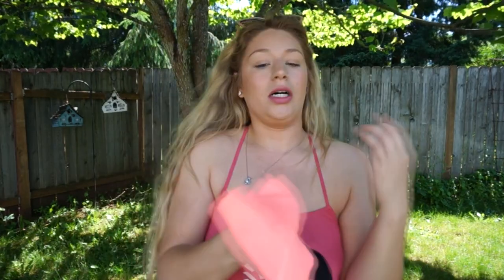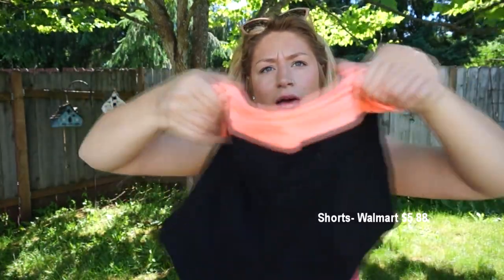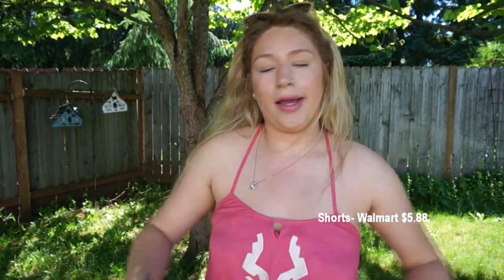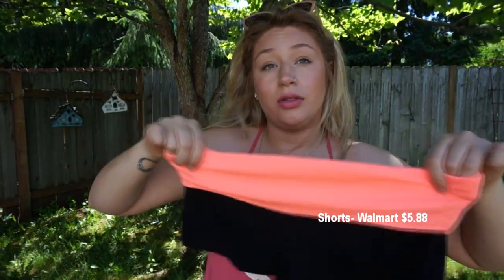The last pair of shorts are just around-the-house shorts from Walmart — super stretchy, black and coral. You can match them with a black tank top just to be cozy, wear them as workout shorts, or throw them on for a quick grocery store run. I think these were about $5.